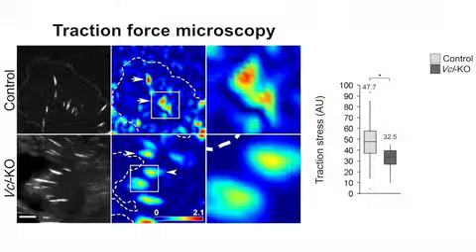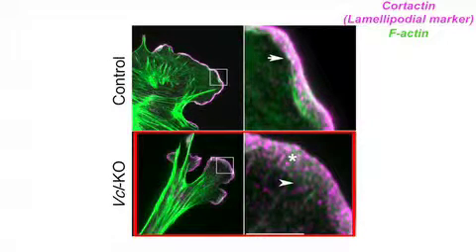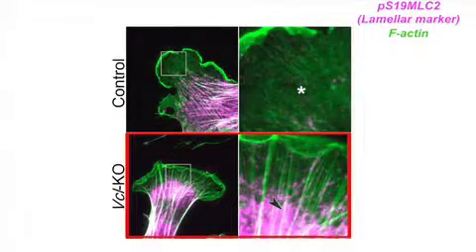And in addition, in line with this molecular clutch hypothesis, you don't build up traction forces at those adhesions. The slowing of actin flow at maturing adhesions is thought to delineate the lamellopodium from the lamellum. Accordingly, in the absence of vinculin and actin deceleration, the two actin-based structures partially overlapped, with lamellopodial markers occupying a broader region behind the leading edge and lamelloproteins encroaching closer to the front of the cell.